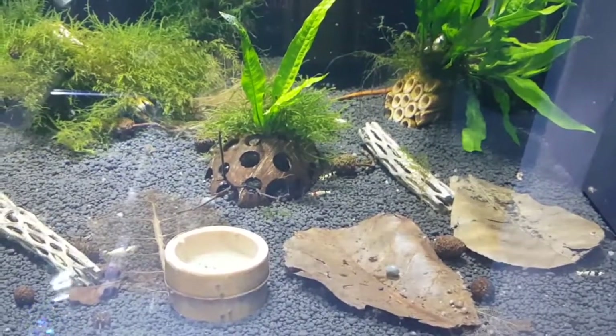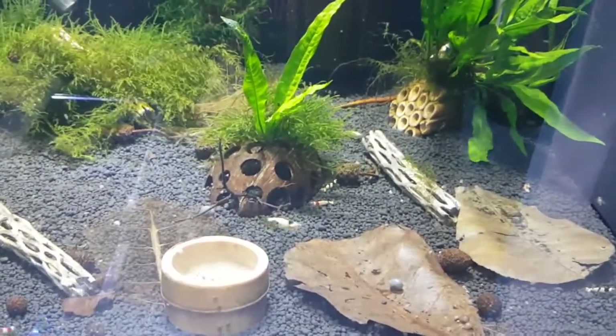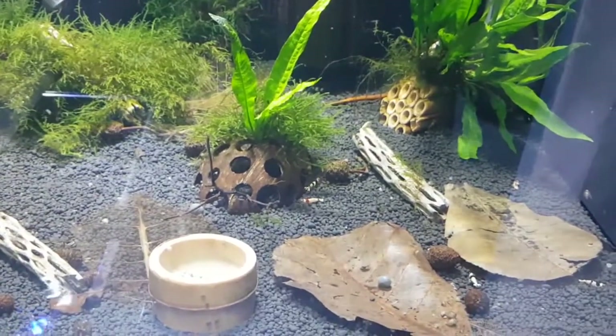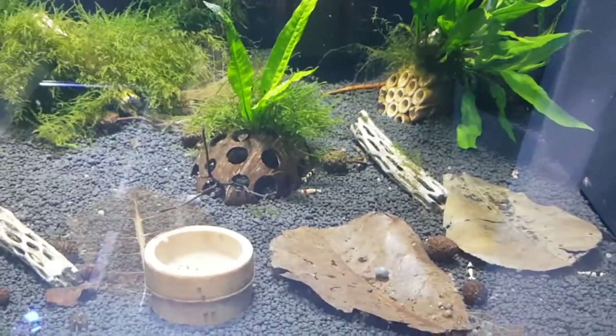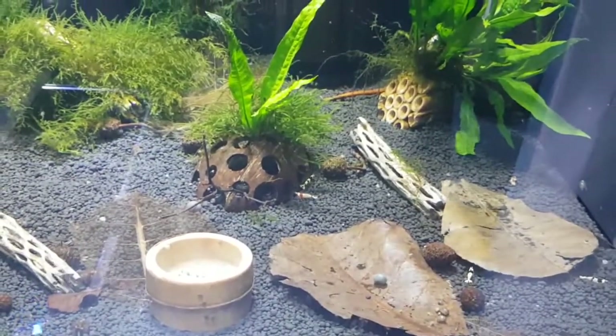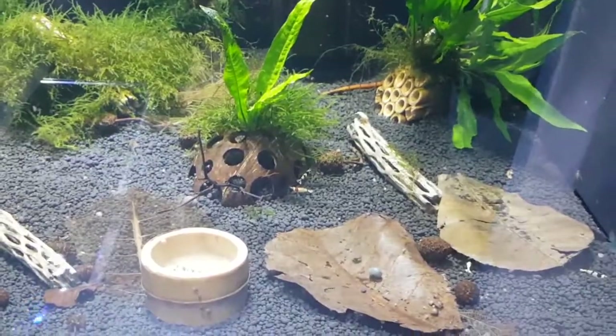The old bamboo shrimp bowl there — that's something that I made a few episodes back, so if you're unsure and you want to make one of those, they're extremely easy to make. If you haven't got power tools like I've got, you can always use a handsaw and a bit of sandpaper and it's done.